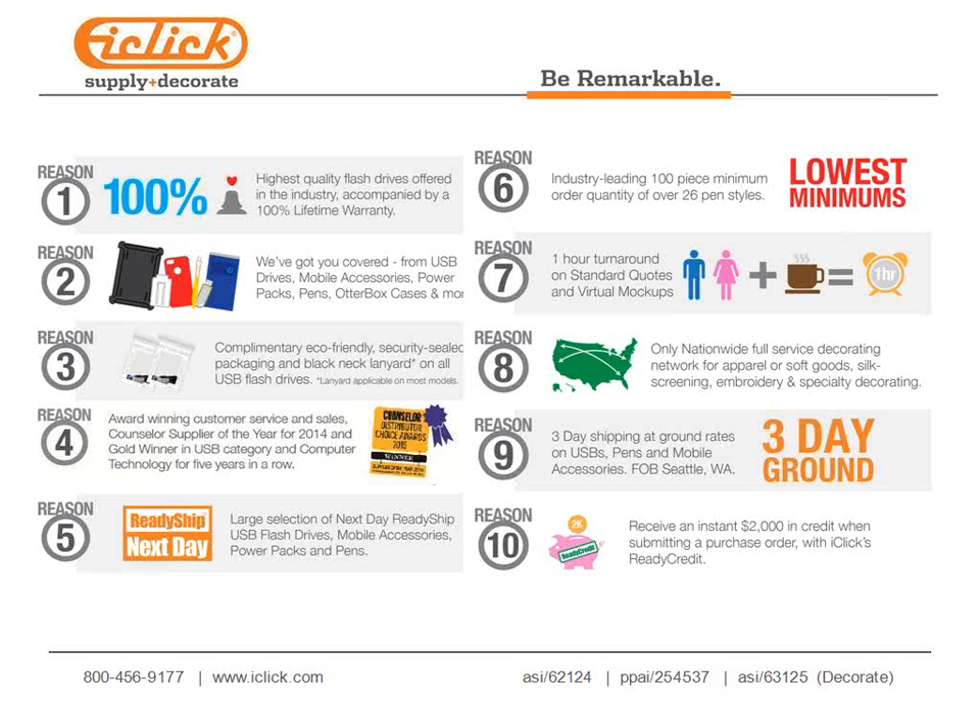Reason six: industry-leading 100-piece minimum order quantities on our pen writing instrument line, with 18 styles available next day. Reason five: a large selection of next-day ready-ship USB flash drives, mobile accessories, power packs, and writing instruments at no additional cost. If we get an order by 2 o'clock Pacific Standard Time, it ships next day, with 1,000-piece maximums on USB and 500-piece maximums on writing instruments.